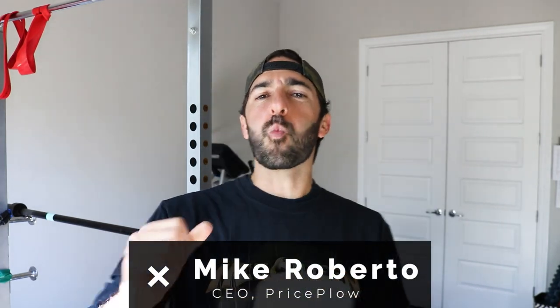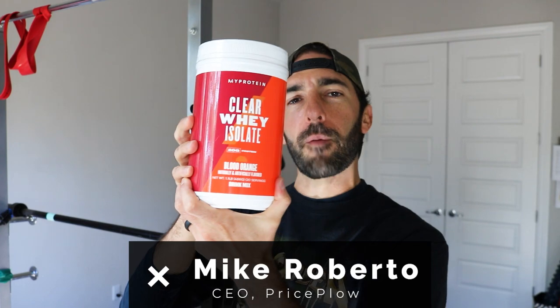This is Mike and it's time for yet another clear whey isolate flavor review from MyProtein. I've done like five or six of these and I love some of these flavors. I love the dragon fruit and the wild strawberry — really good.